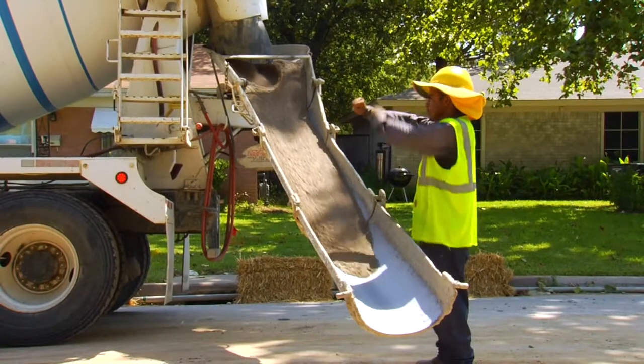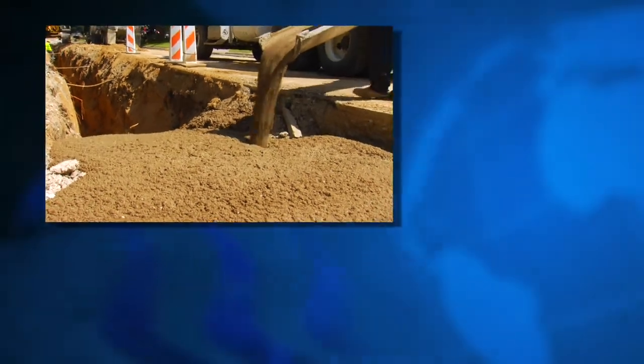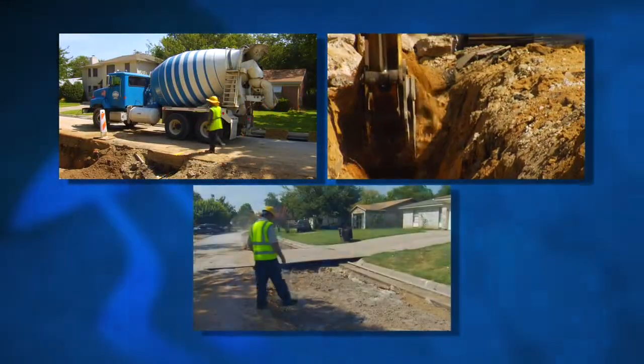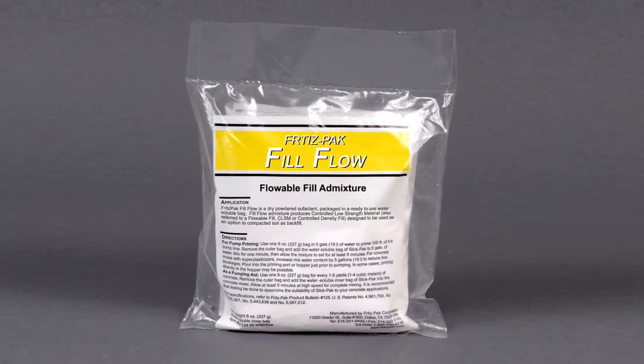For backfill applications, nothing beats the efficiency and productivity of flowable fill. It benefits all fields of construction, from ready-mix producers to contractors and to project owners. By using FritzPak's Fill Flow, you can make your next flowable fill job a success.